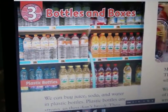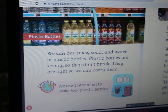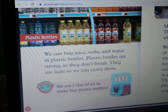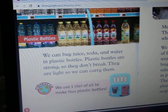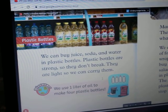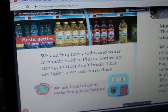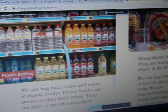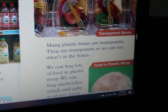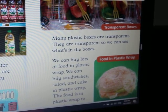Chapter 3: Bottles and boxes. We can buy tools, solder and water in plastic bottles. Plastic bottles are strong, so they don't break. They are light, so we can carry them. We use one liter of oil to make four plastic bottles. Many plastic boxes are transparent. They are transparent, so we can see what's in the boxes.